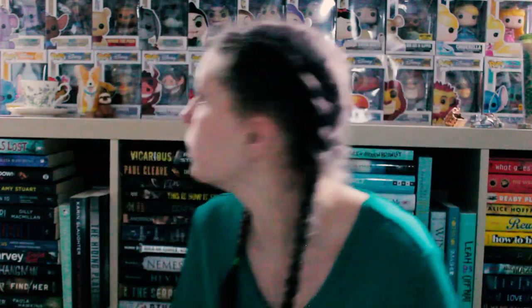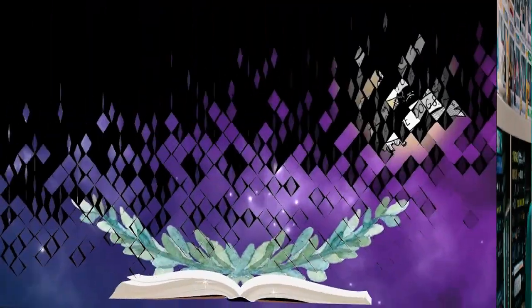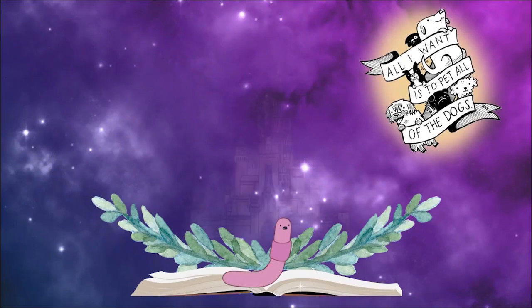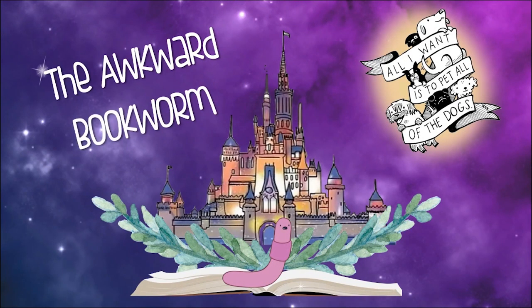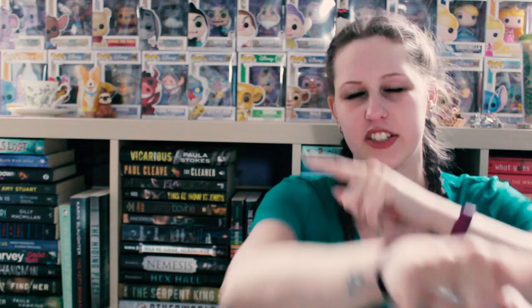There's a helicopter outside. Hey guys, it's Jay and today I'm here with my March wrap-up for 2019. I read a total of 11 books this month, but I'm going to split them into two parts. So this is part one, the first five books that I read. So without further ado, let us get started.